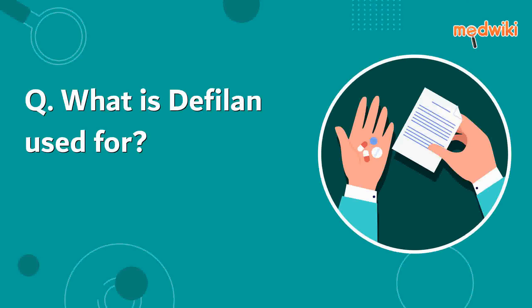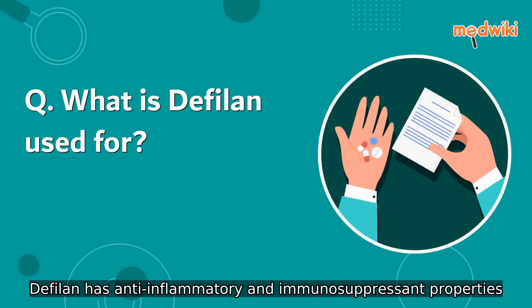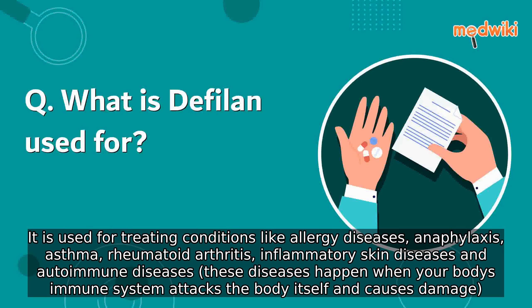What is defylin used for? Defylin has anti-inflammatory and immunosuppressant properties. It is used for treating conditions like allergy diseases, anaphylaxis, asthma, rheumatoid arthritis, and inflammatory conditions.